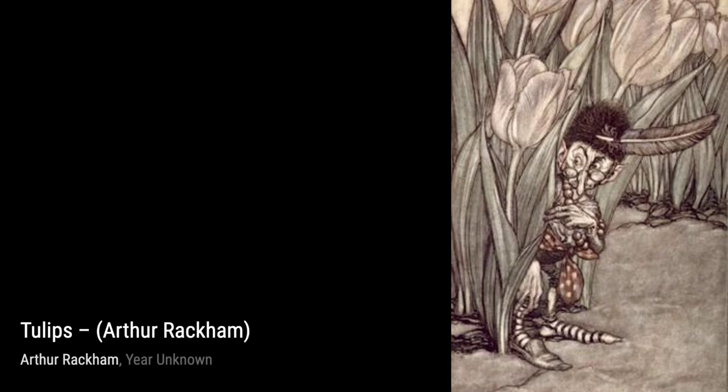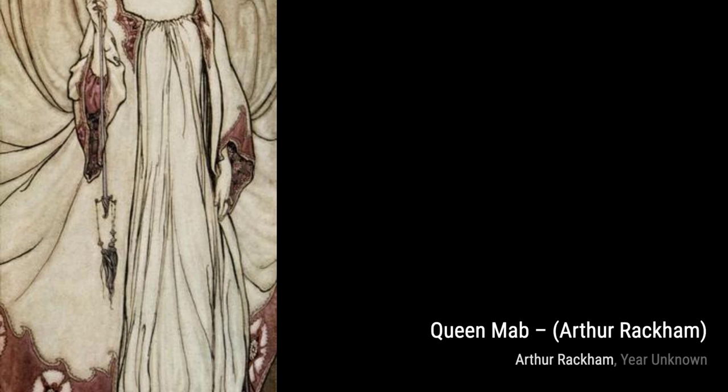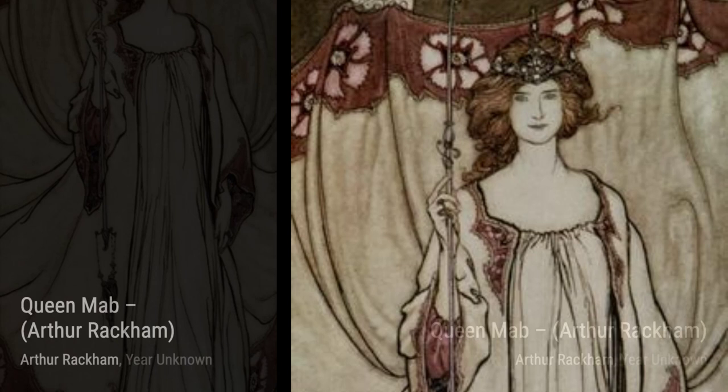Next up, we have Rapunzel 2. Rackham's ethereal illustration captures the beauty and enchantment of this fairy tale, with its flowing hair and dreamlike setting. In Hansel Picked Up the Glittering White Pebbles and Filled His Pockets with Them, Rackham's attention to detail brings this classic scene from Hansel and Gretel to life.